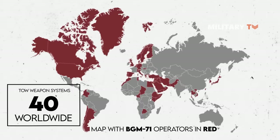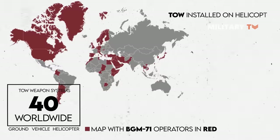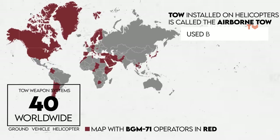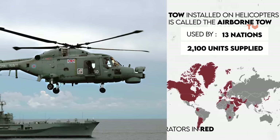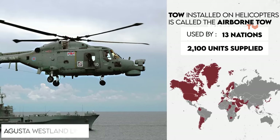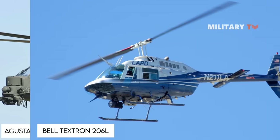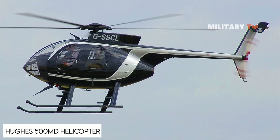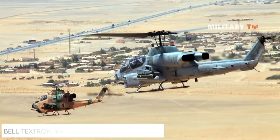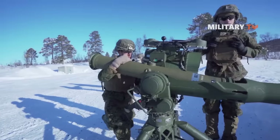The TOW installed on helicopters is called the Airborne TOW, used by at least 13 nations with more than 2,100 units supplied. Helicopters equipped with the TOW missile include the AgustaWestland Lynx, AgustaWestland A129, Bell Textron 206L, UH-1 Huey, Hughes 500, MD Helicopter, Eurocopter BO 105, and Bell Textron AH-1 Cobra attack helicopter.